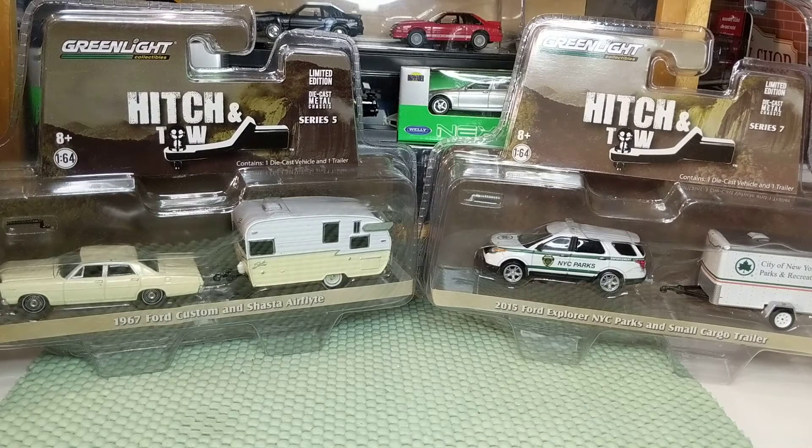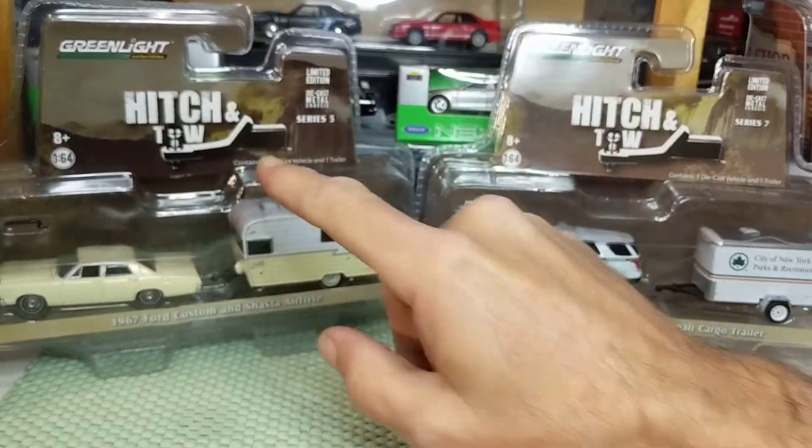Well, good evening. Tonight we're going to crack open two Greenlight Hitch and Toe sets.